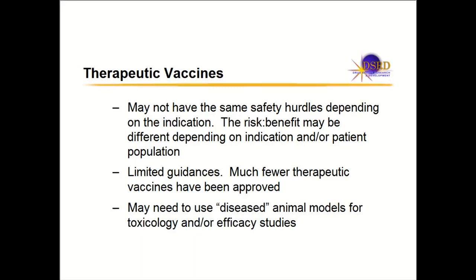There are very limited guidances on therapeutic vaccines, and not many are approved. It behooves companies to talk to regulators more often on therapeutic vaccines. Another difference is that for some therapeutic vaccines, you might need to use disease animal models. For example, a vaccine for Alzheimer's targeting plaques — dosing normal animals without plaques might not be the best tox species. You might need to use diseased model animals for toxicology and efficacy studies, which you don't normally do with other modalities.